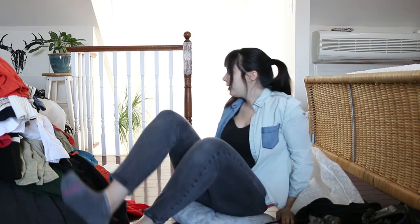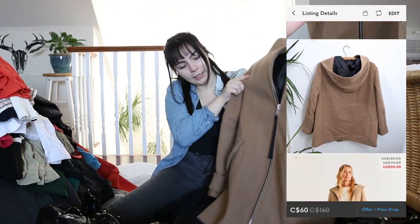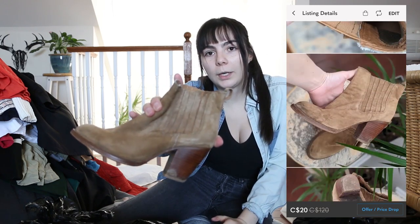Onto the final bag — looks like there are a few jackets and a bunch of shoes in here. This is from Mango — it's kind of like this hooded jacket. I really like this color; that's quite nice actually. And now a bunch of shoes — we got a little Steve Madden suede brown boot. That's quite cute, though it is pretty worn.